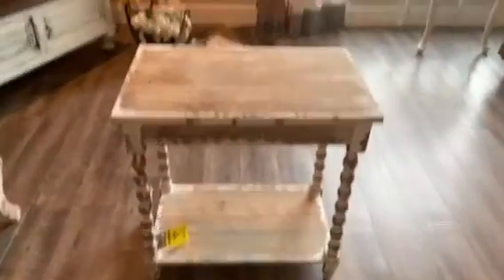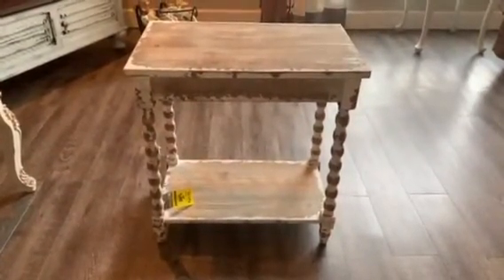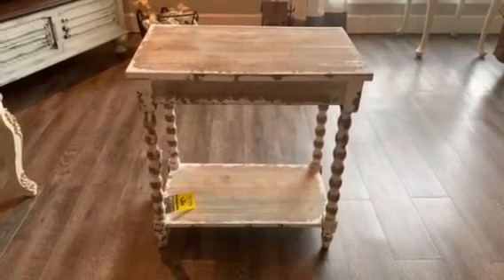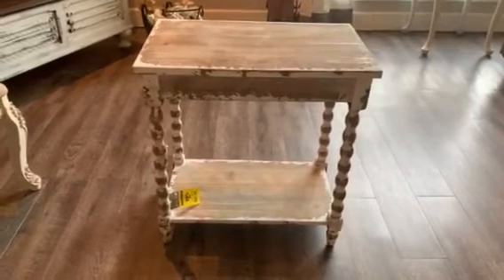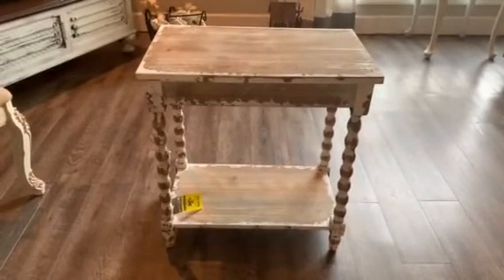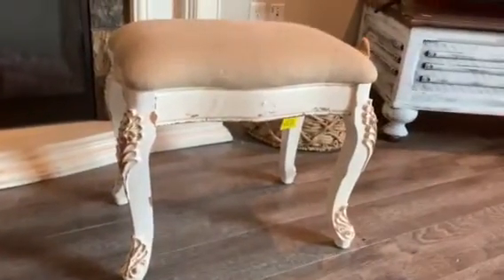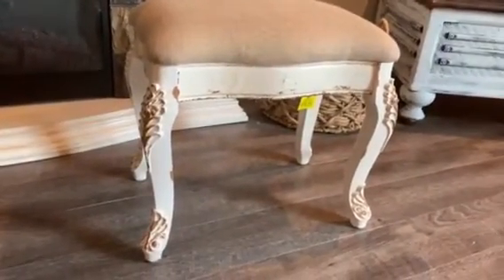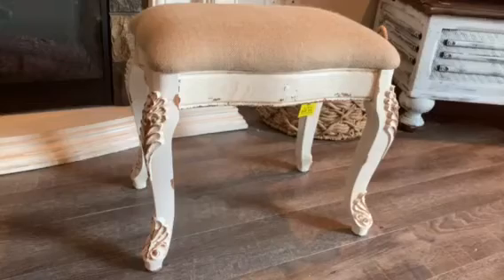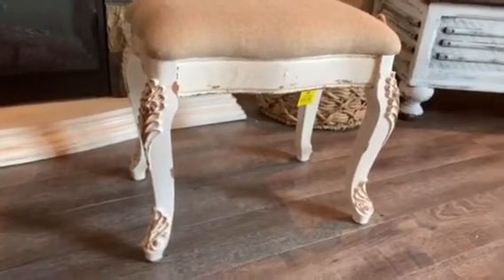The first one I got was this spindled table. I just love it. I'm either going to use it as an end table, or I'm going to put it in front of a window and put some decor on it. I just think it's so pretty, and I paid $64.99 — yes, my husband said "what?" But I liked it, so I got it. Then the other thing I got is just a bench — I have a vanity in my bathroom, and I'm going to use this as my bench for my vanity. Right now I've just got an old chair there, but I paid, I think it was like $48.99 for this bench.